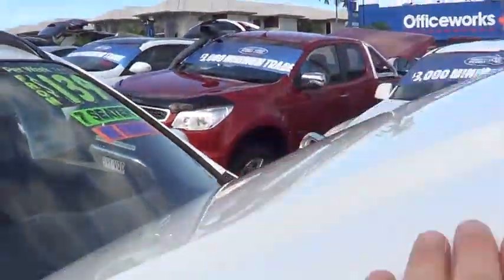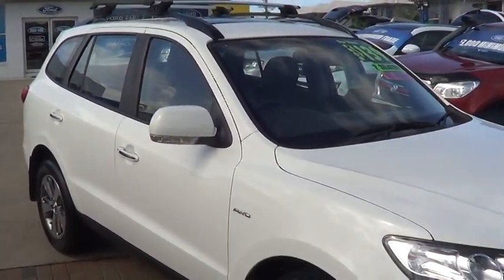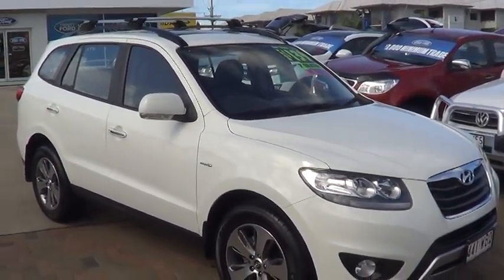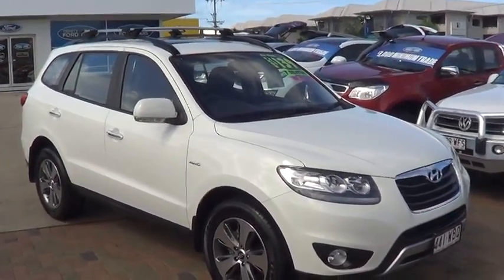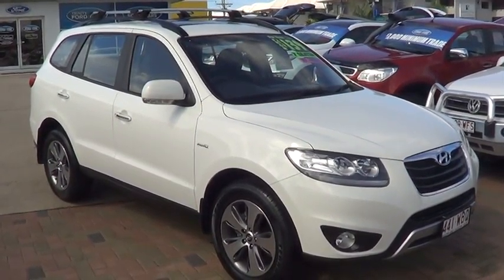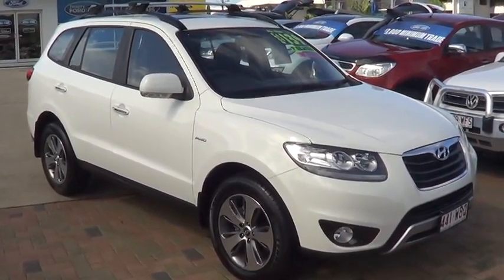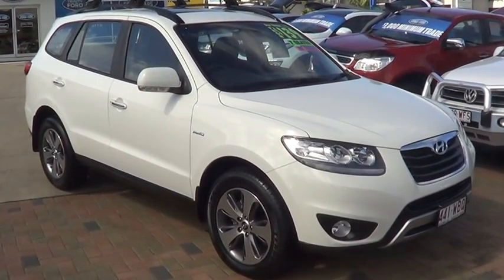So that is the 2011 Hyundai Santa Fe Highlander all-wheel drive seven-seater turbo diesel. We certainly trust you'll enjoy the vehicle for years to come. It will arrive and give you every expectation you have on the car. Look forward to completing everything with you today and getting this on a truck for you — thanks again guys, look forward to seeing you in it.